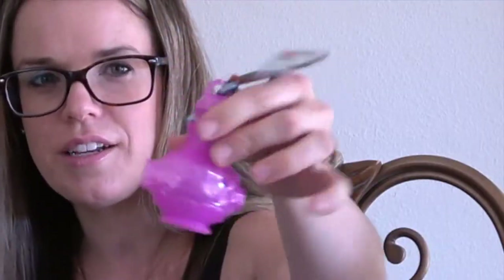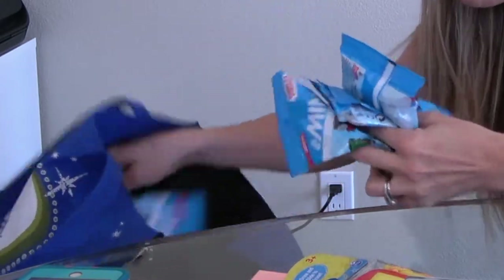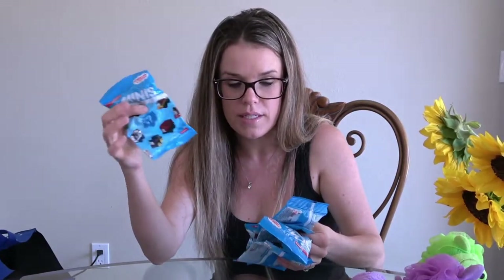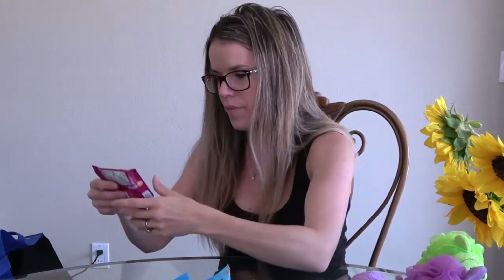My daughter likes Shimmer and Shine, so I figured this is a nice little grab bag item for her. For my son, he loves the Thomas Minis — they usually have these at the dollar store but they didn't, so I went to Target and got some. I'll open them every 15 minutes or so periodically and also bring five or six in one of his zipper bags for play on the plane. I also picked up Sophia the First, which was on sale — my daughter already has a Sophia and loves her.